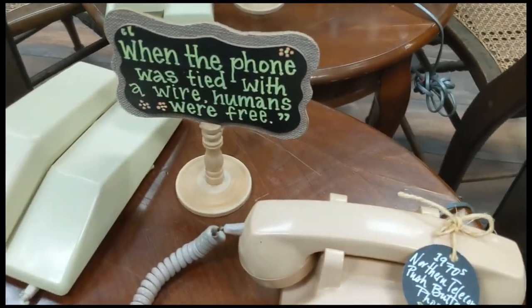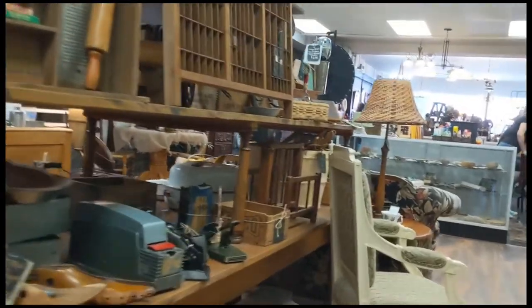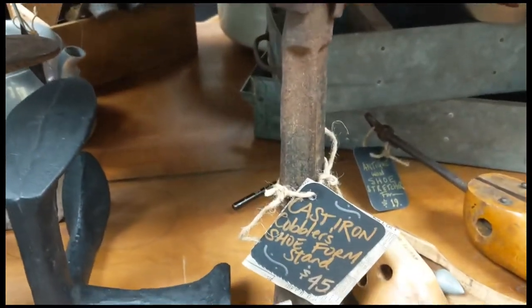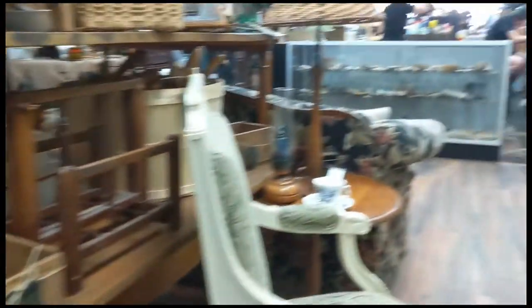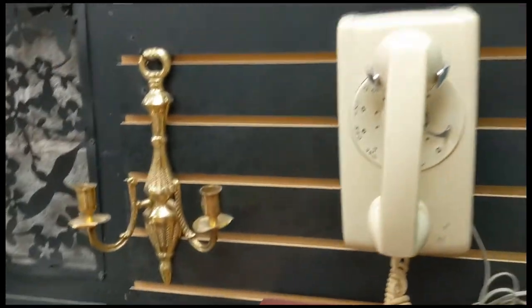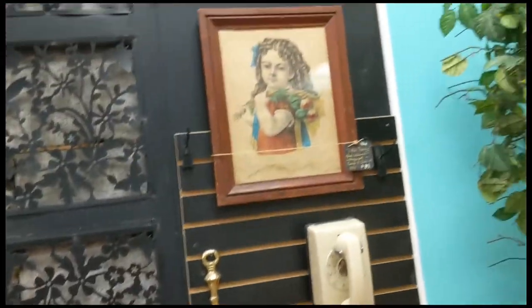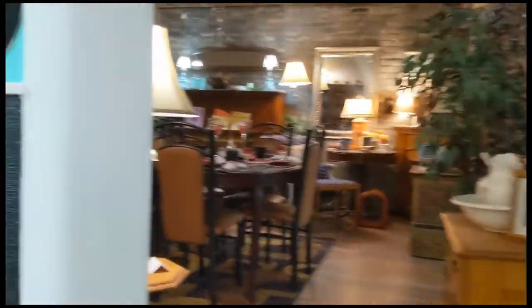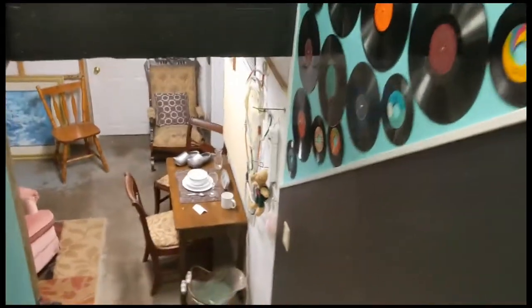So here we have a couple of phones — push button, some slightly newer than others. And cobbler's irons. And foot lockers. A rotary wall phone in ivory. As I said, a pretty good collection of stuff. Prices weren't what I like to see for reselling purposes, but there are still fair prices and there will be some cases where you can still flip it for a profit.